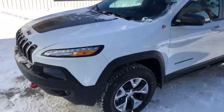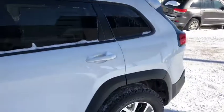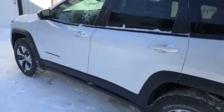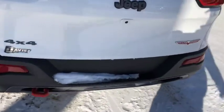Stock number 12409, this is a 2018 Jeep Cherokee Trailhawk, white in color. As you can see it looks pretty good — red tow hook just on the rear here.